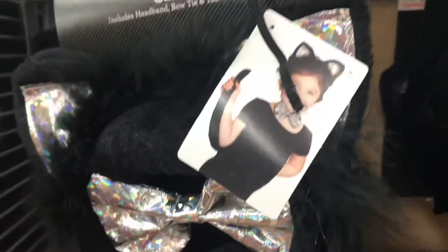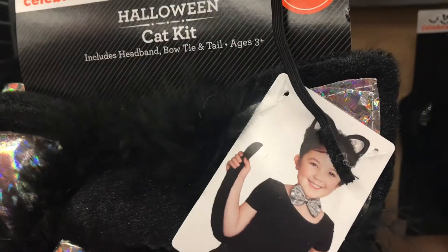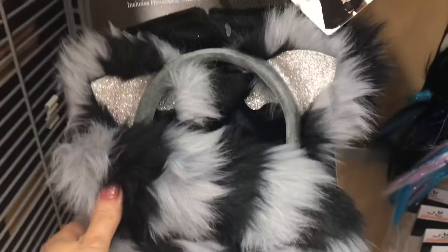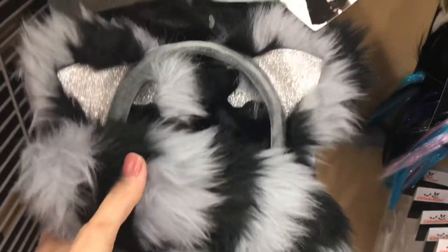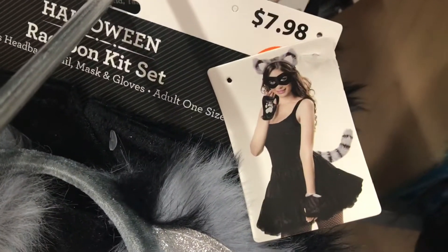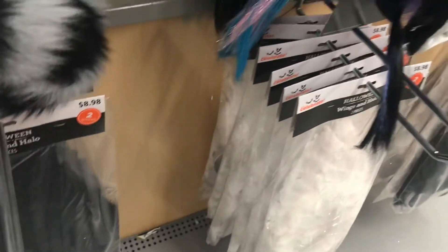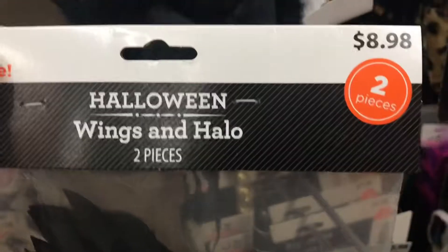Starting off, as soon as you walk in, they have these beautiful kitty cat costumes — $4.97 and there were three pieces. They had several different varieties that I love. Very pretty, this one's super soft. This is actually a raccoon for adults, $7.98. The other two were kitties but they were pretty cute for four something.